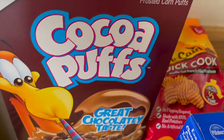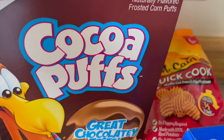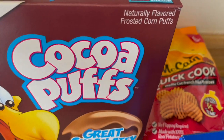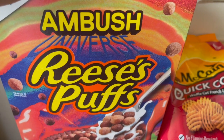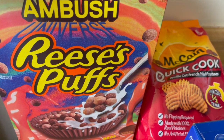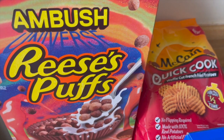So I grabbed the Cocoa Puffs for myself. I also saw the Reese's Puffs cereal on the app but it said it wasn't in stock, so I was very happy to see it there. My husband loves Reese's candy — I'm not really a fan — but I figured I'd pick it up so he can try the cereal. He would probably be like why did you buy this thing, but I'm like why not.